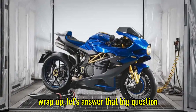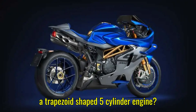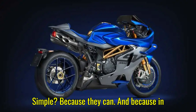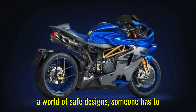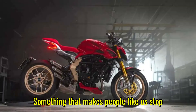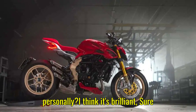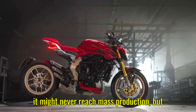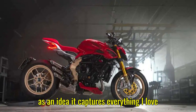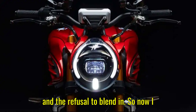Before we wrap up, let's answer that big question from the start: why would MV Augusta make a trapezoid-shaped five-cylinder engine? Simple — because they can. And because, in a world of safe designs, someone has to be brave enough to do something weird, something that makes people stop and say, 'Wait, what did I just see?' Personally, I think it's brilliant. Sure, it might never reach mass production, but as an idea, it captures everything I love about motorcycles: creativity, courage, and the refusal to blend in.